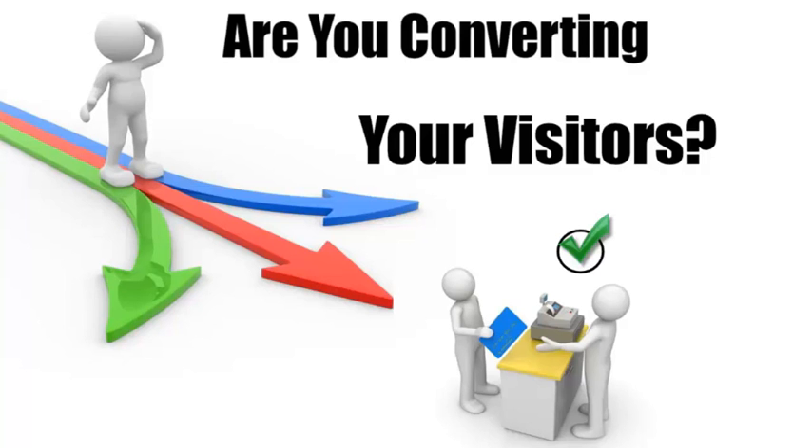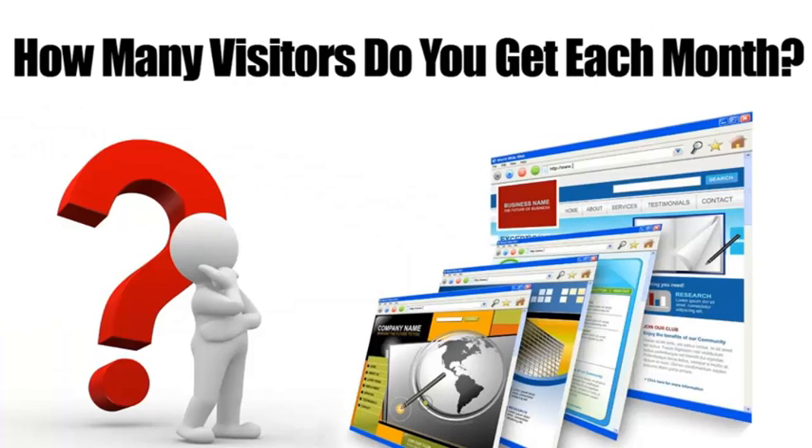And get more sales. Obviously it's extremely important to get as much traffic or visitors to your website as possible, but what good will that do if they don't contact you or buy from you? If you're not convinced, run these numbers in your head: how many visitors do you get on your website? Let's say that's 500 per month.